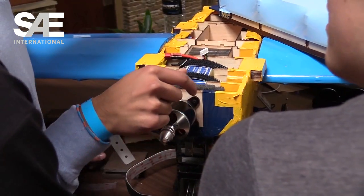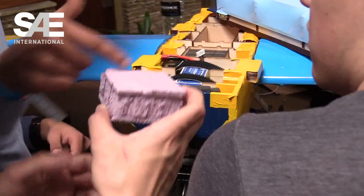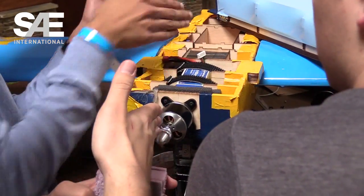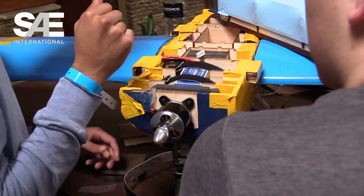I'm the electronics guy on the team, so we're using a Power 60 motor from E-flite, which is pretty powerful. We have a 1,000-watt power limiter on it, but our motor pulls up to 1,200 watts at max, so we had to measure out which propeller we can use without hitting the power limiter during flight.